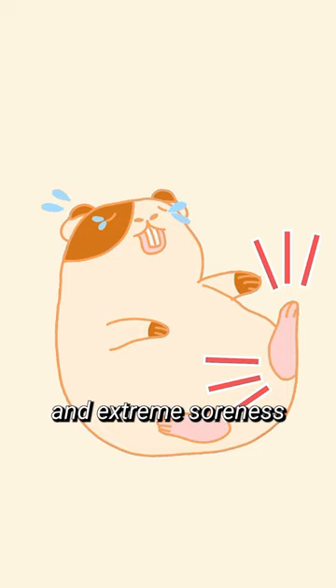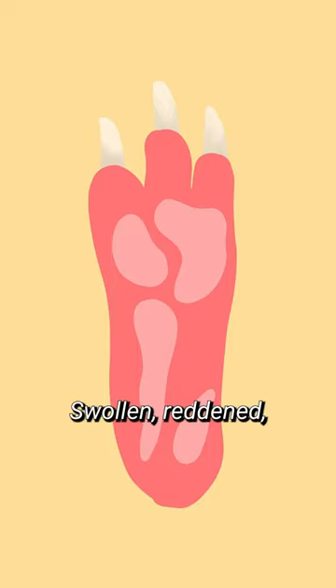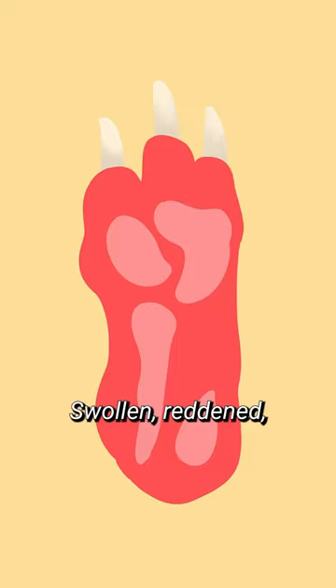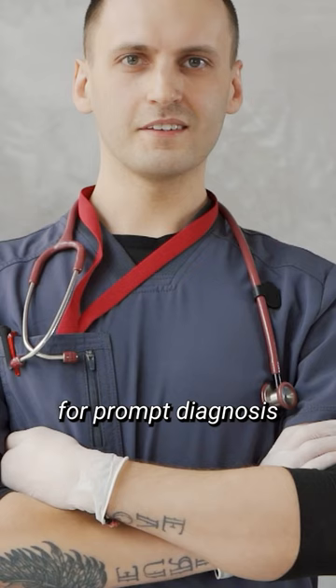While bumblefoot can be a serious issue, it is often preventable and highly treatable when caught early. Some common indicators of bumblefoot include swollen, reddened, or irritated foot pads, open sores on the foot pad, limping, difficulty walking or reluctance to move, sensitivity, abscesses, and weight loss. If you notice these symptoms in your guinea pig, contact your veterinarian immediately for prompt diagnosis and treatment.